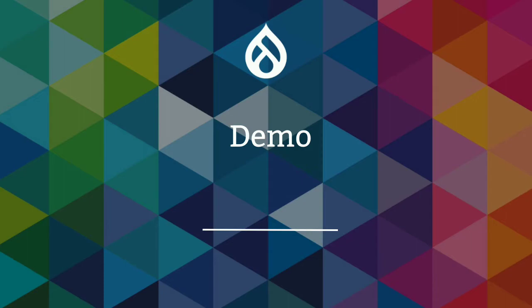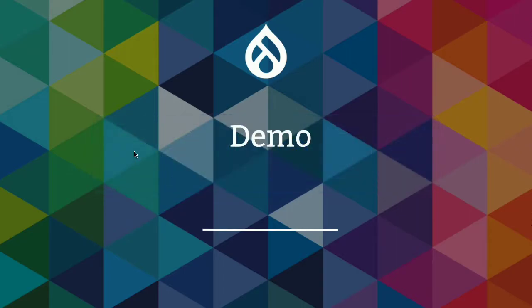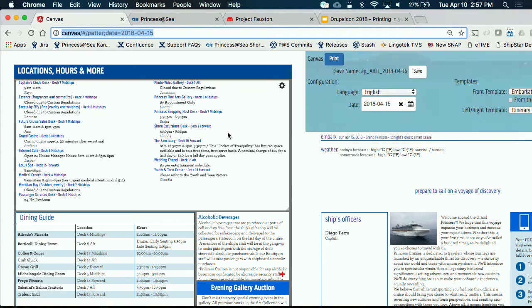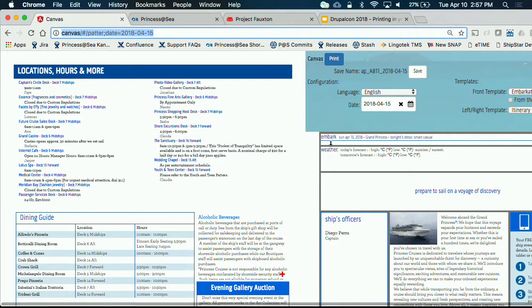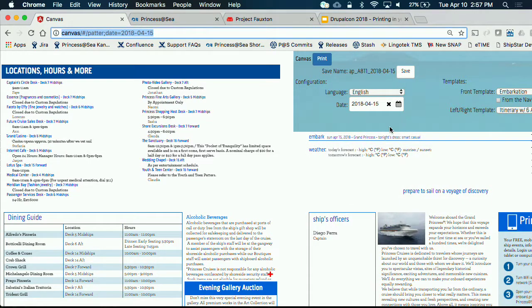With that, we'll show you a quick demo of Canvas. This is Canvas — you can see it looks like our Princess Patter from the earlier slides. All of this content is coming in from web services, right out of Drupal, straight from Drupal.